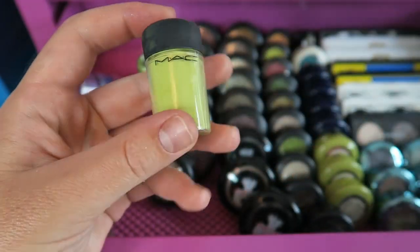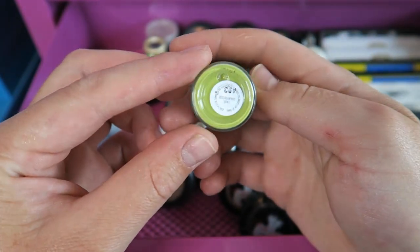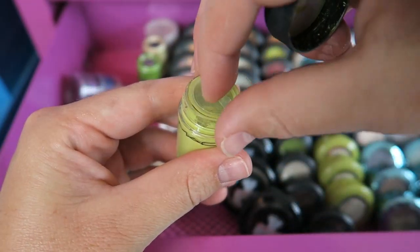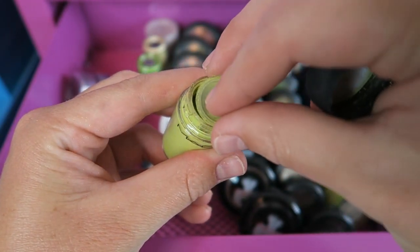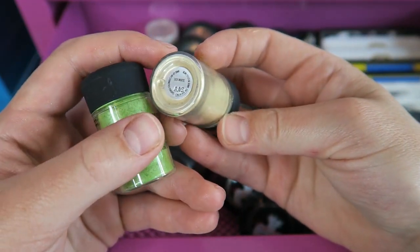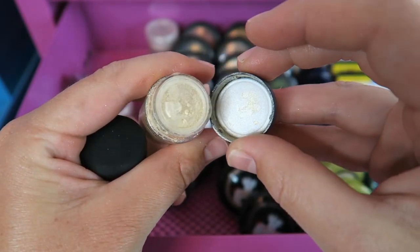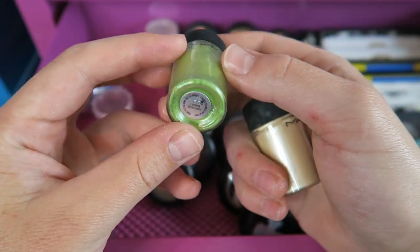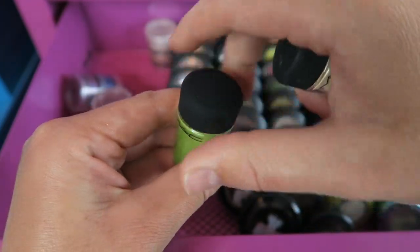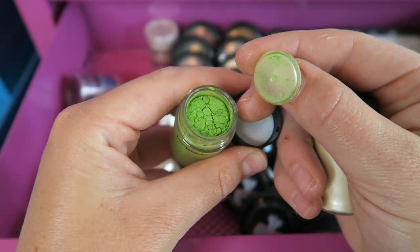This next one — I really have a thing for chartreuse-type colors, as you'll see in a minute. This one's called True Chartreuse, and it's a matte chartreuse — I like to put them on the lid. The last two regular pigments: this one is Lily White, which is beautiful, like a champagne-type color, and then this last one is also more on the lime green side — Chartreuse Bouquet — it's got some sparkle in it.